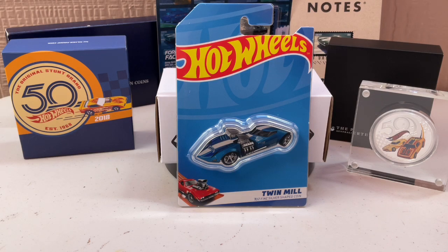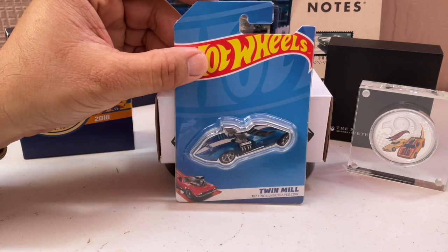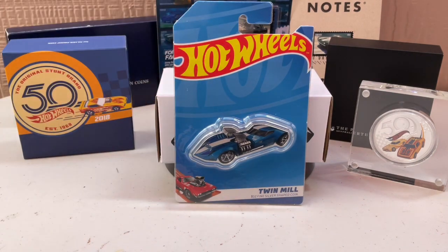There was a guy who had a full-size Hot Wheels Twin Mill built for him. I did see that one — somebody built it for him.